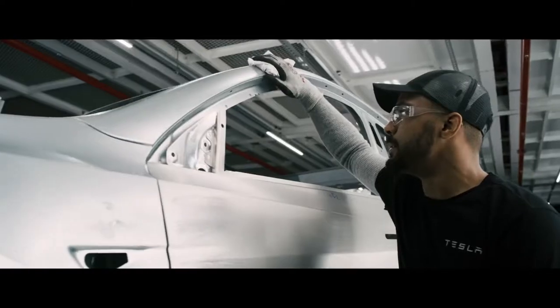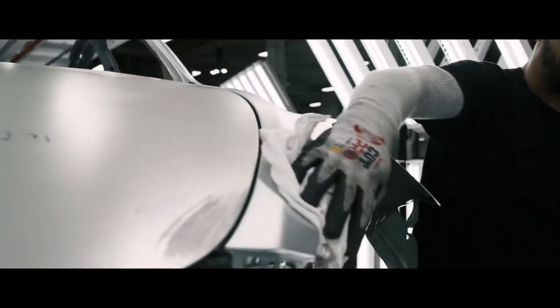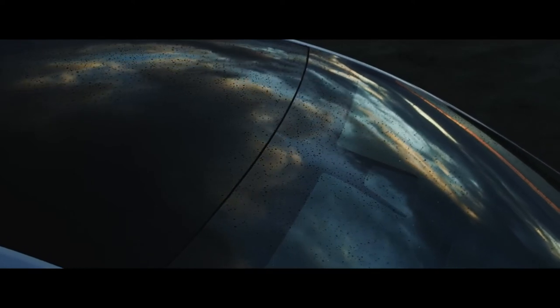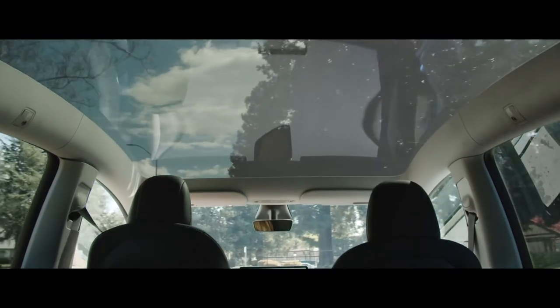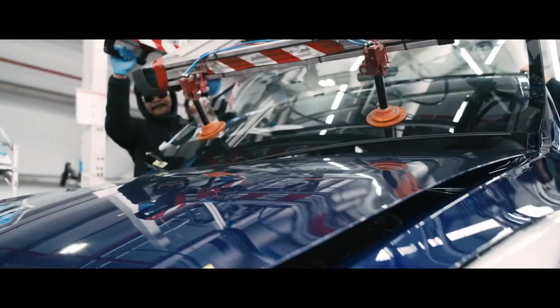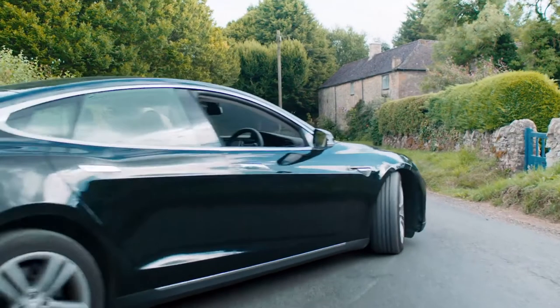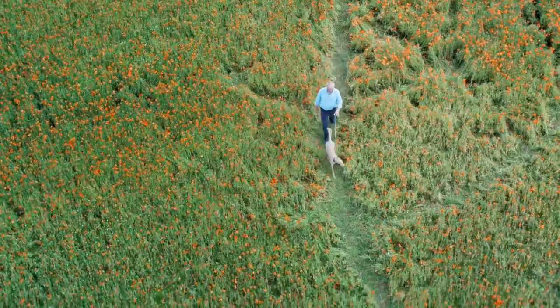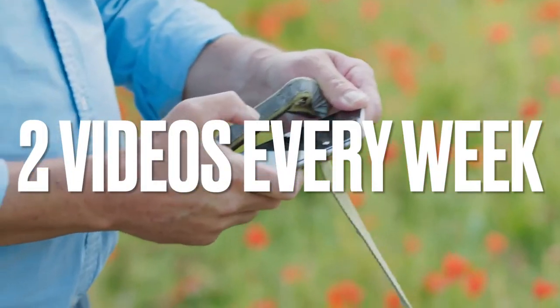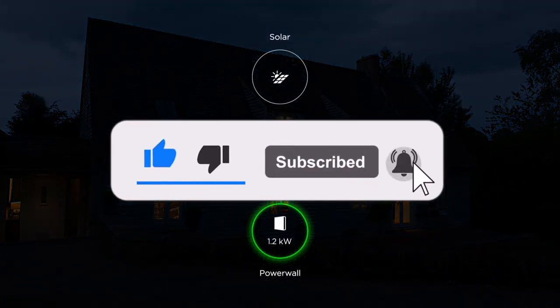We do not dislike the idea of electric vehicles taking over the automotive industry, but we definitely wish to see much-needed improvements in car safety. Now that we're coming toward the end of this video, we have a question for you: would you trust companies such as Tesla with your home batteries or with vehicles? Let us know what topics you would like to see us cover next time — we post two videos every week. You can show love by liking the video and subscribing. Thank you all for joining The Dash.